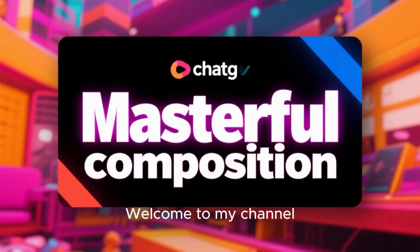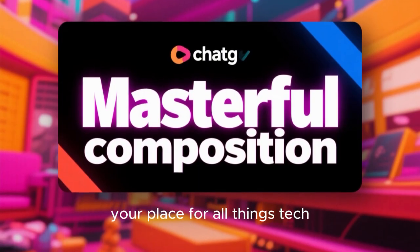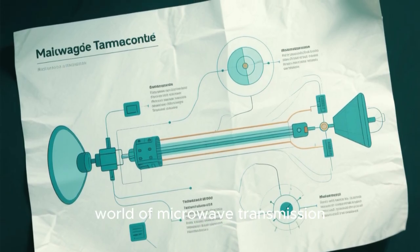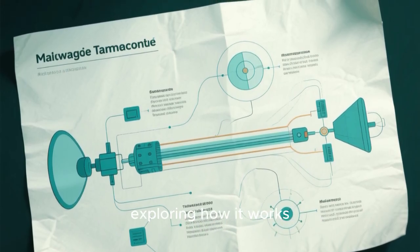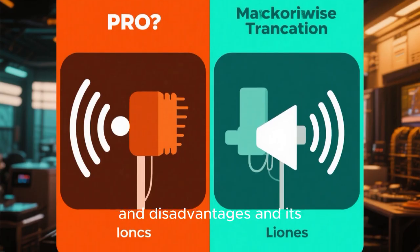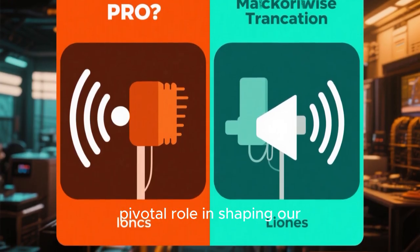Welcome to my channel, your place for all things tech. Today, we're diving deep into the fascinating world of microwave transmission, exploring how it works, its key components, advantages and disadvantages, and its pivotal role in shaping our digital future.